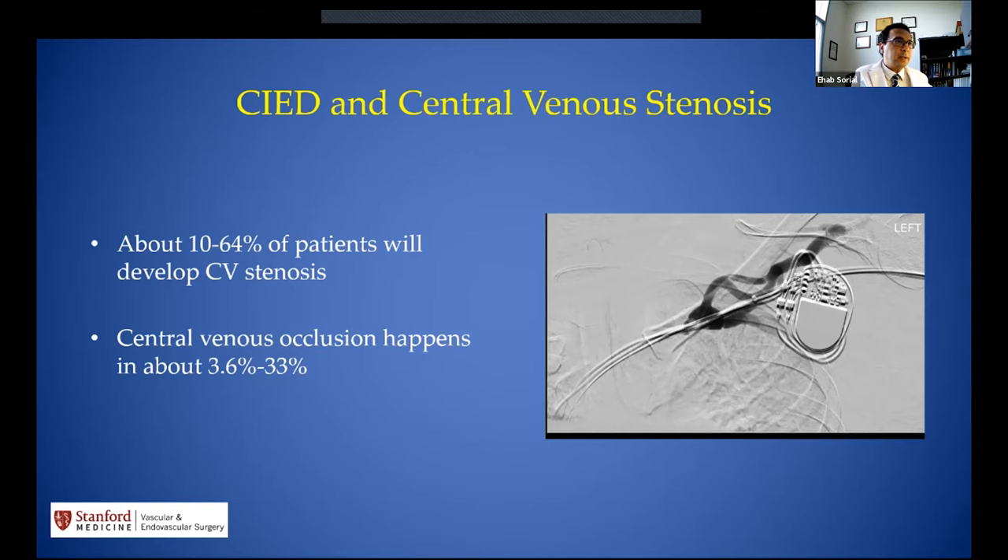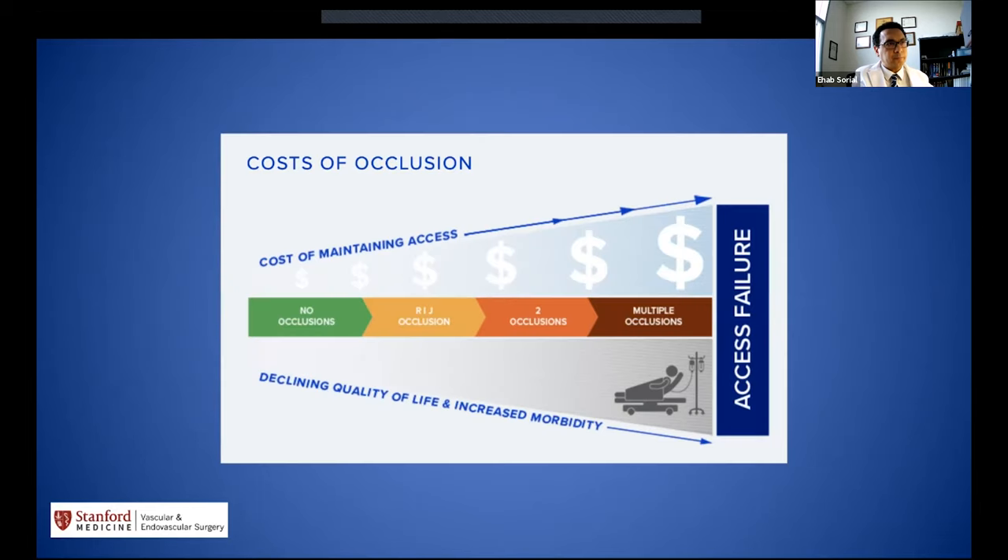The magnitude of complications from catheters and cardiac implantable devices is high. When central venous stenosis or occlusion develops, costs increase significantly. Patients with occlusions have higher costs and lower quality of life, and as the number of occlusions increases, both costs and morbidity rise further.